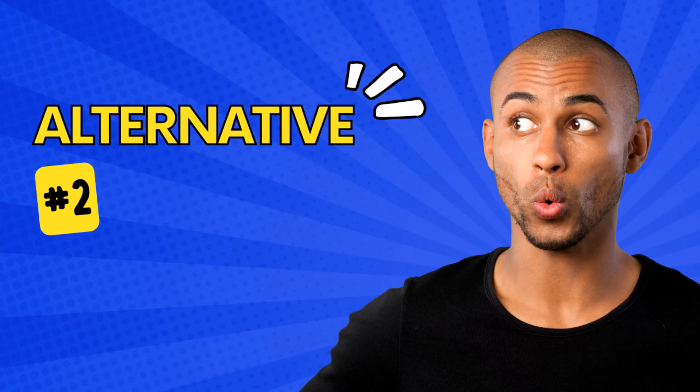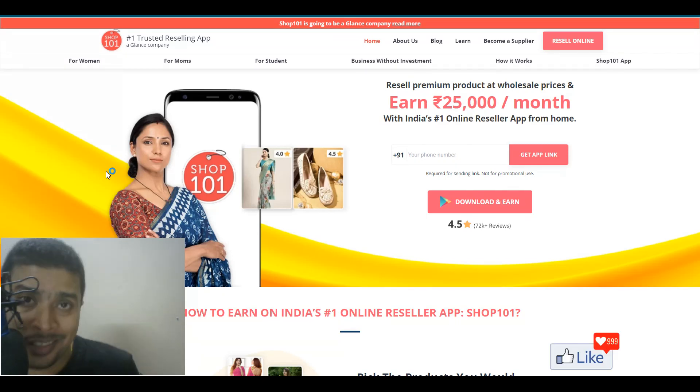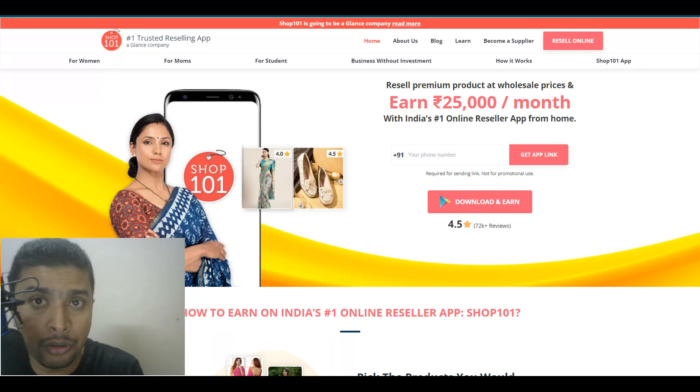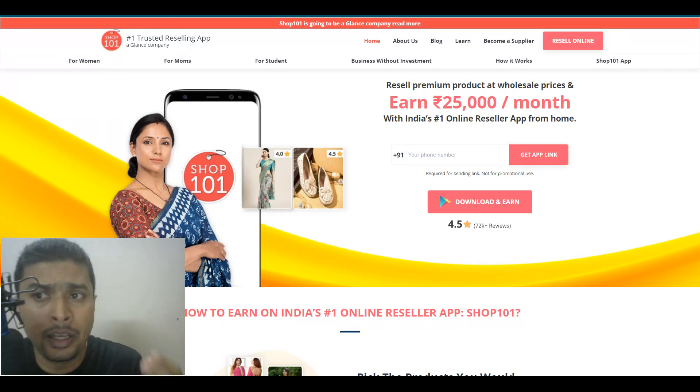Another alternative that you may just want to consider, which is number two on my list for today, is shop101.com. This is another interesting website or application on which you could list and sell your own products and make money, or you could resell other people's products and make money. Similar to Misho and Glowroad, but these guys are more far-fetched and more famous, and they have been around for quite some time and you could actually make a lot of money from Shop101.